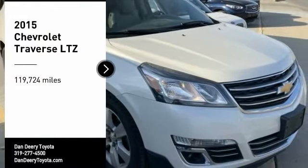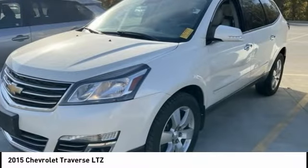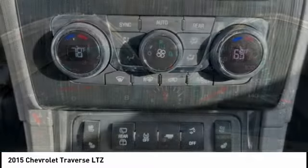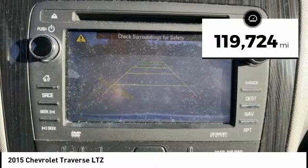You are going to love the 2015 Traverse. Chevy Traverse is more stylish than minivans and far more fuel and space efficient than truck-based SUVs. Crossovers like the Traverse are excellent family vehicles. This vehicle has less than 120,000 miles.